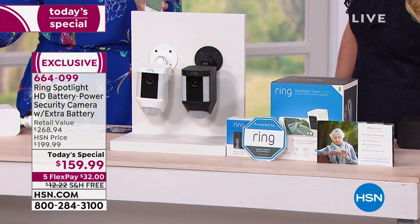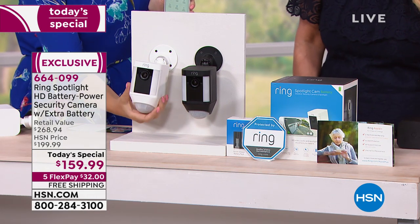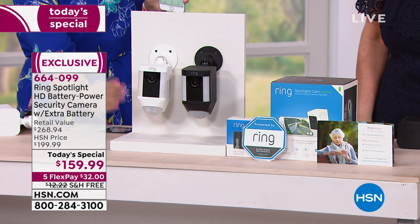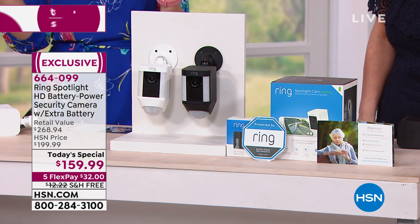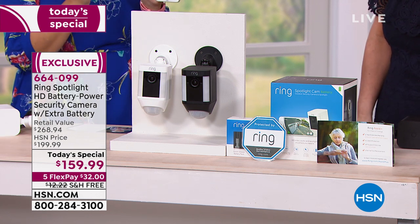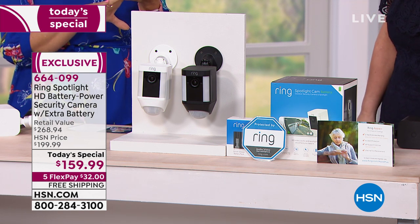You can also share your cameras. Maybe you want one for your mom and dad in a different state, or for your grandparents, or children away at college. They send you an invite to their camera, and now you can see their camera from your free application. You only need one app and you can have as many Ring devices as you want. This is a great way to create that ring of safety and security around your home.